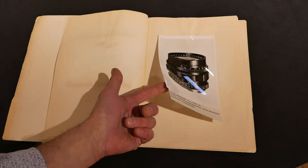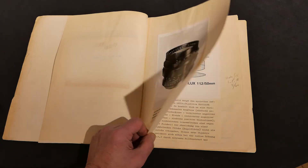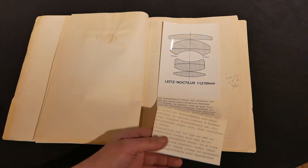Again, these are actual photographs from Leica and the actual press release of the 50 F1.2 Noctilux lens.